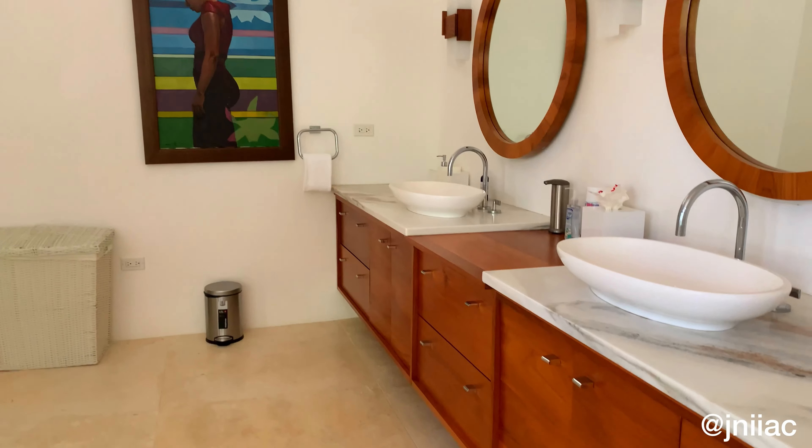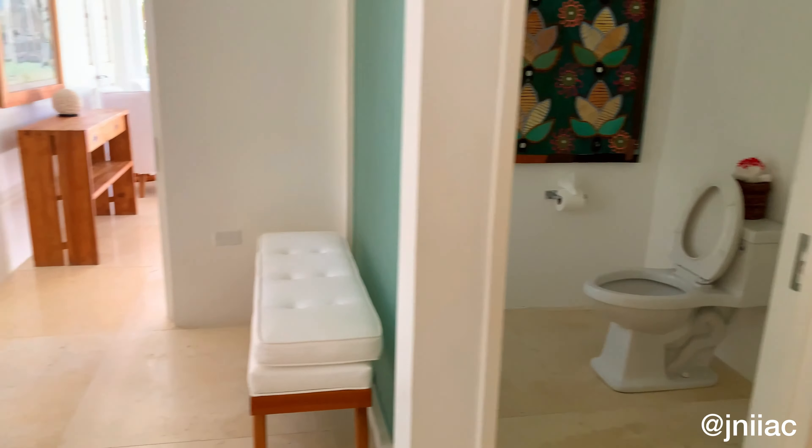This bathroom also has double sinks, a walk-in shower, and a soaking tub. Honestly, all the bathrooms are a dream.